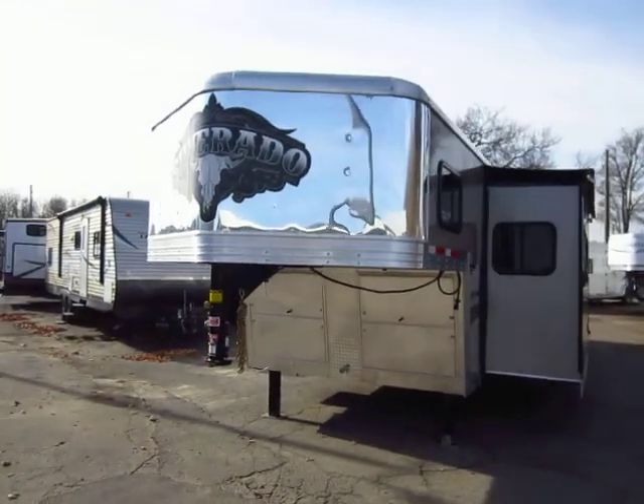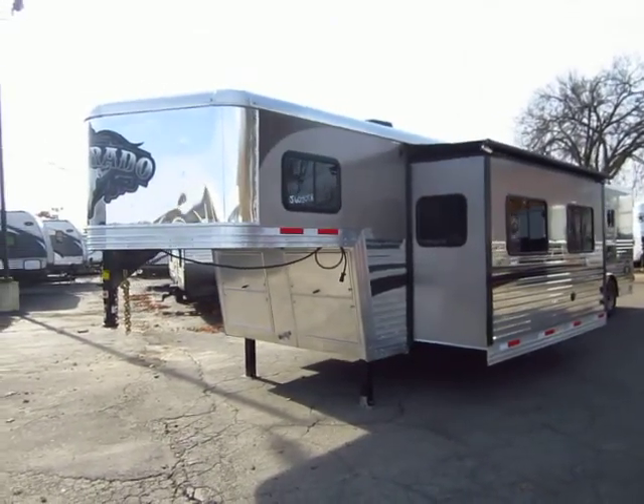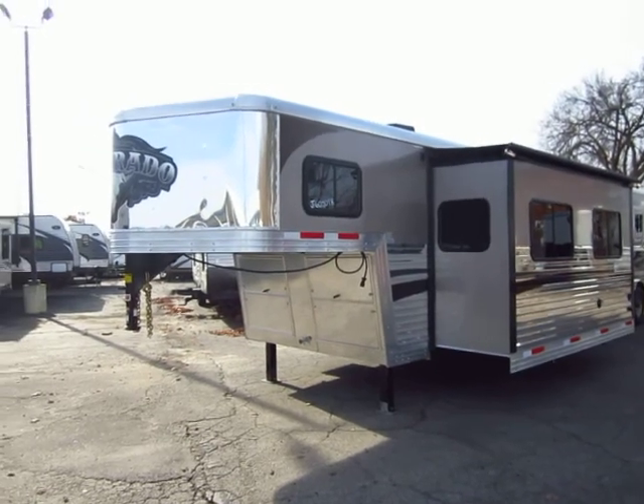This is made by the largest producing manufacturer of living quarters out there. Bison builds and sells more living quarter gooseneck horse trailers than anybody else, period.